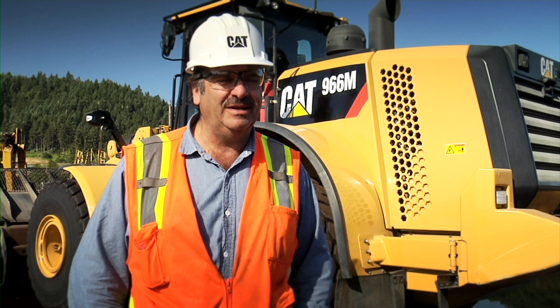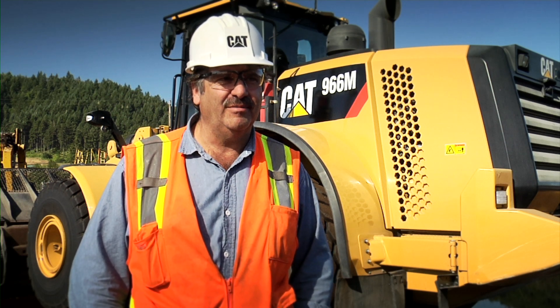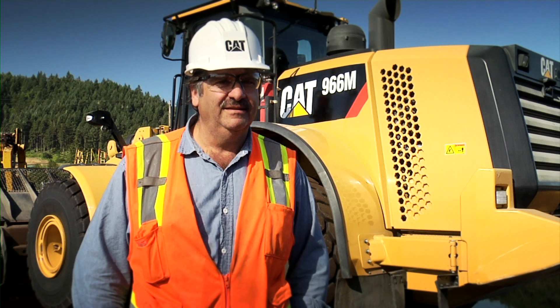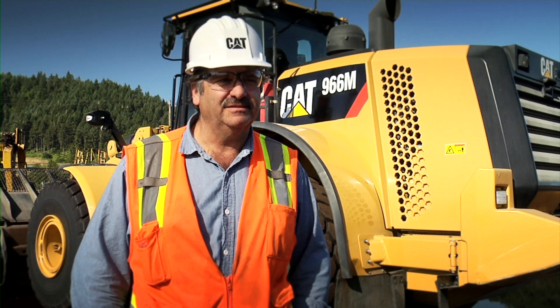I like the way they're going with it. Everything from the touch screen, which is very operator friendly, and it's extremely comfortable — just overall a very nice machine to operate.